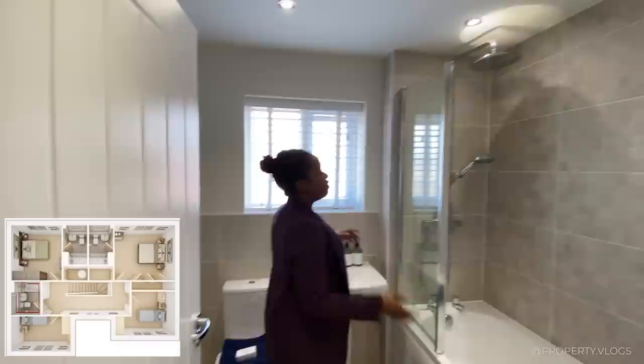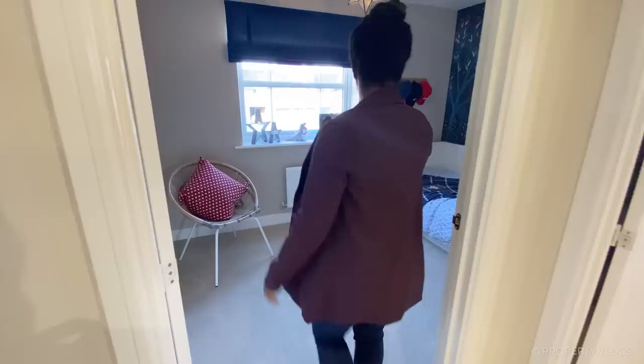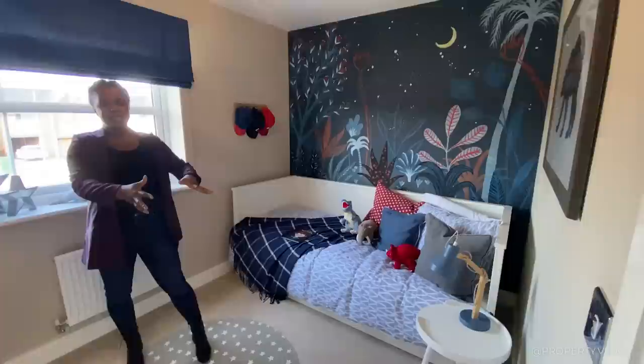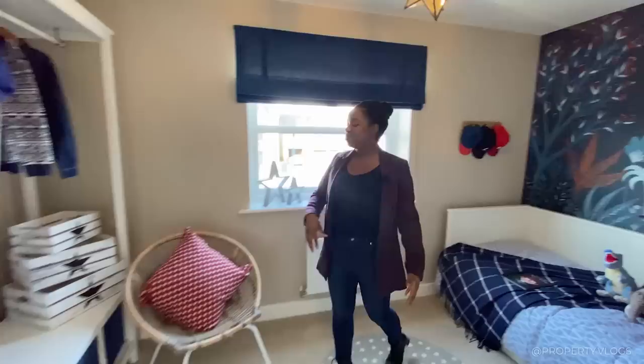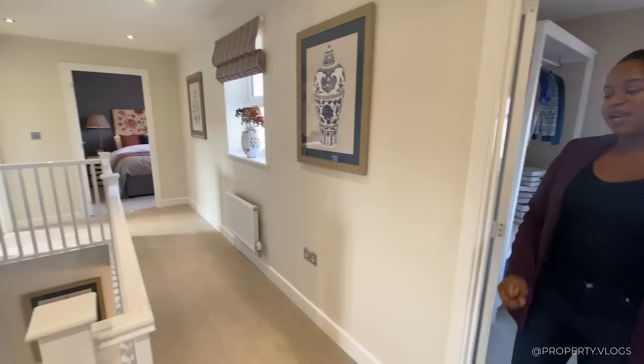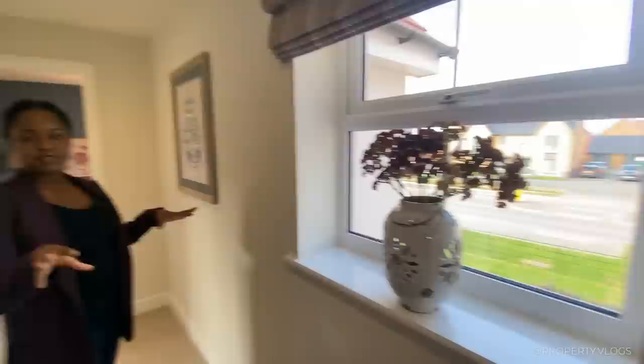The next room is the family bathroom — a three-piece suite that benefits from a window facing the side of the property. I love that it's fully tiled — check the description to see if that's an extra. Moving on, this is a single bedroom, though most people would probably fit a double against the wall with one bedside table. There's a window facing the front of the property, and the whole pane opens up which is great for ventilation with lots of light flooding through. Wardrobe space obviously goes against that wall.